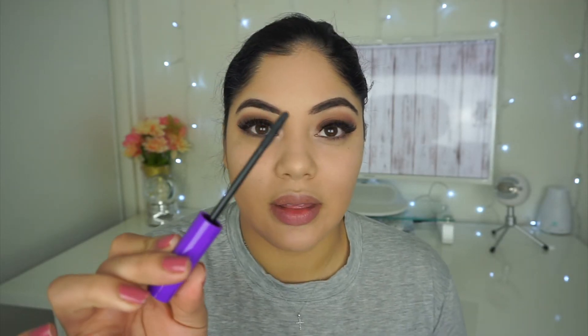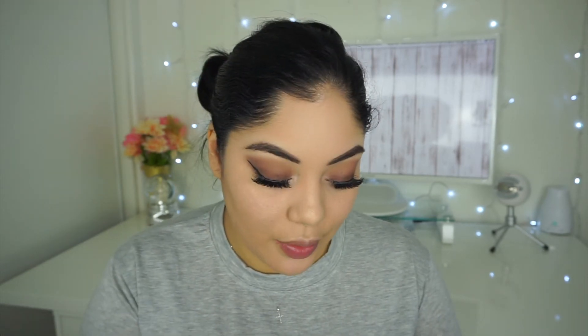For mascara I got this Wet n Wild one — it wasn't new or anything, I just got it because it was a dollar, originally three dollars. The wand looks similar to the Benefit They're Real wand with the same little teeth. I quickly went back into the palette and grabbed the dark shade I used to put on my outer corner just to blend it in with the top.